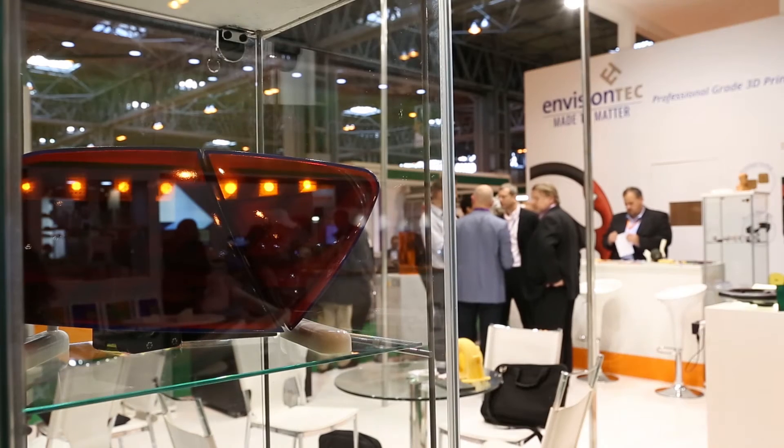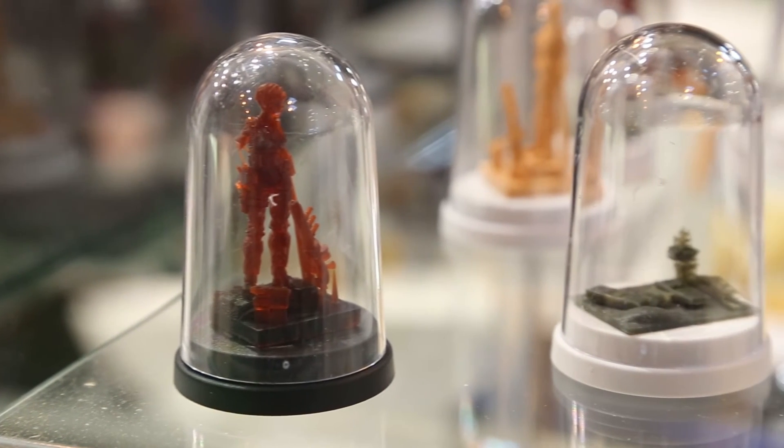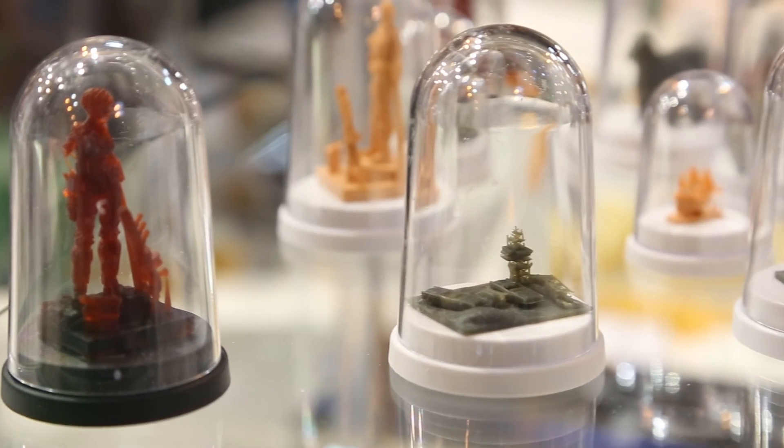Our new technologies are actually out there in the sand casting world with our Veritas technology. We have a number of customers in the US. We're just launching this in Europe so we're really excited, and we've had a number of people come up here in the UK.